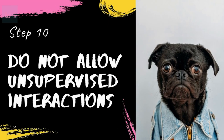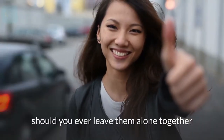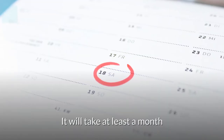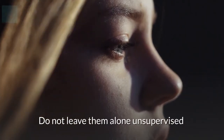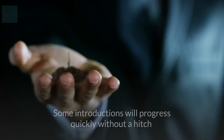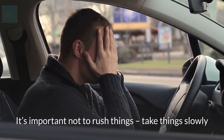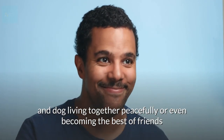Step 10: do not allow unsupervised interactions for at least a month. Only once your animals are totally accustomed to one another should you ever leave them alone together. Always give each animal a means to find privacy. It will take at least a month for supervised interactions to be safe, and you may need longer depending on the temperament of your animals. Do not leave them alone unsupervised until they largely ignore one another. Remember that all pets are very different — some introductions will progress quickly, but others may take several months. It's important not to rush things; take it slowly and carefully, and this will hopefully result in your cat and dog living together peacefully, or even becoming the best of friends.